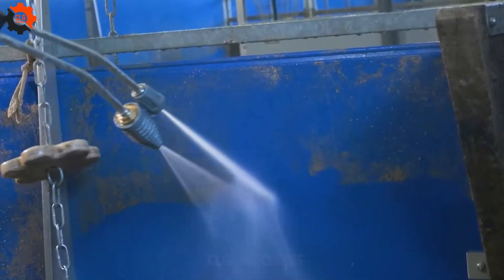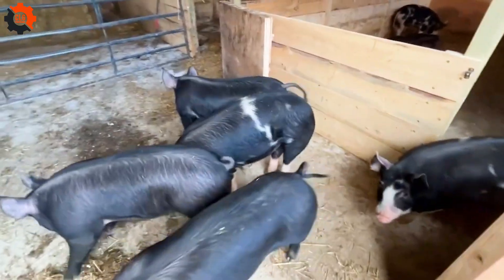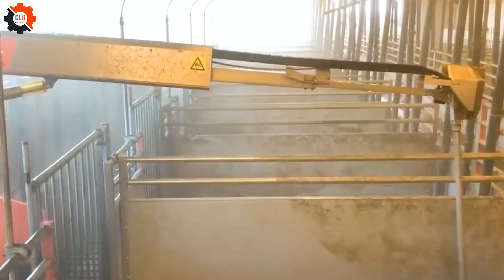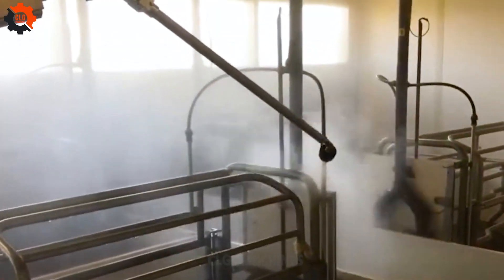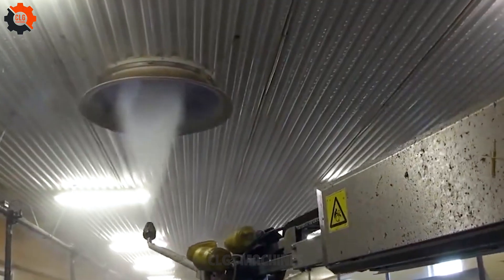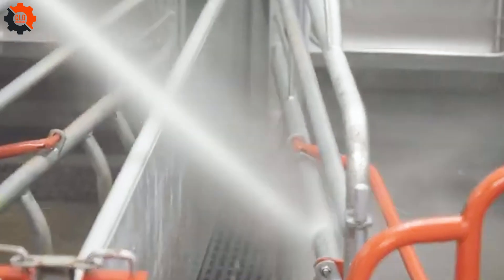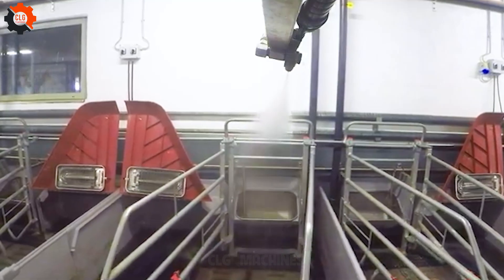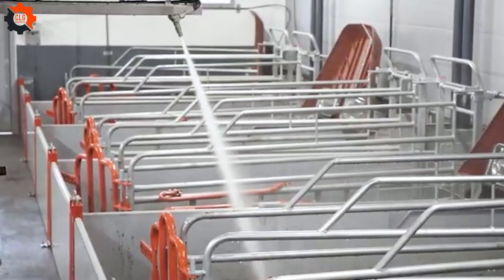Cleaning the barns is another area where technology really shines. Automatic washers and garbage robots keep the barn spotless, ensuring a healthy environment for the pigs. Waste is processed to create gas or compost, reducing pollution and promoting sustainability — it's a win-win for both the pigs and the planet. This high-tech approach to barn maintenance supports eco-friendly practices and maintains high standards of hygiene and animal welfare.